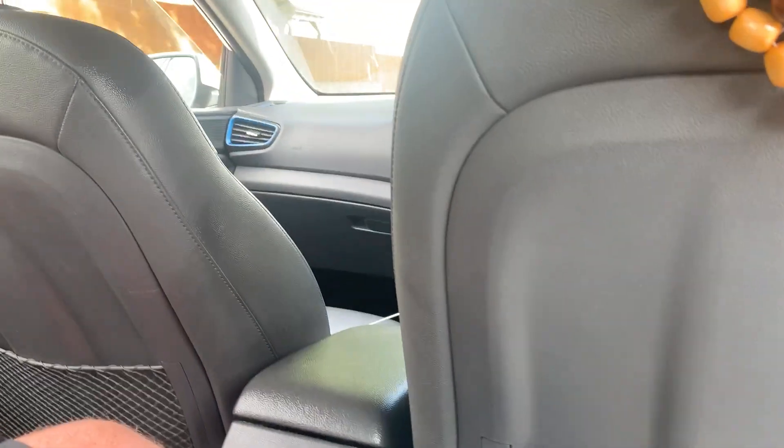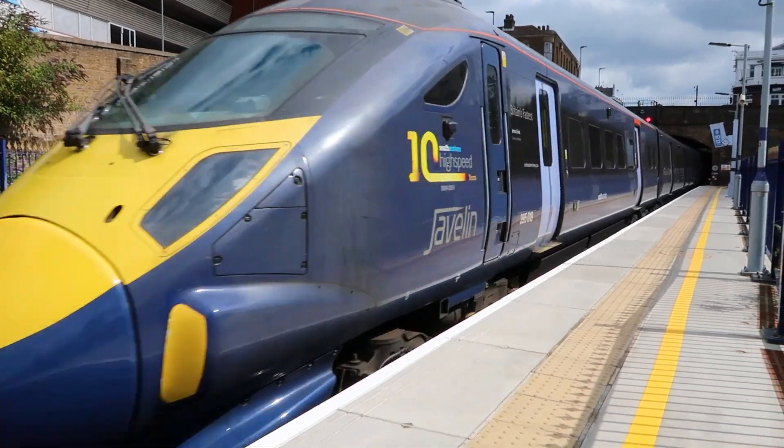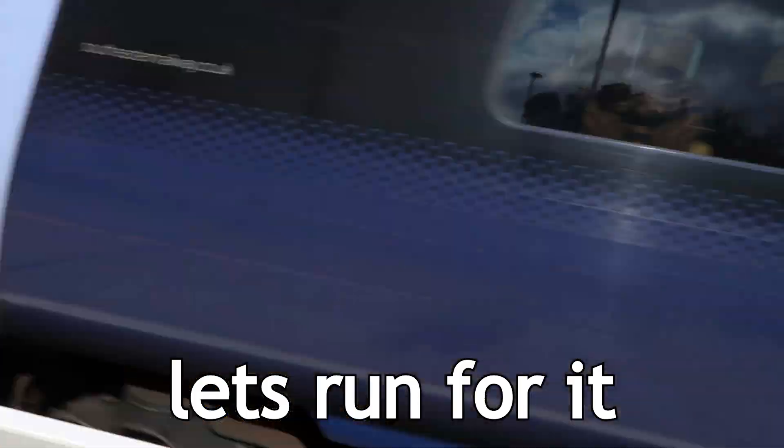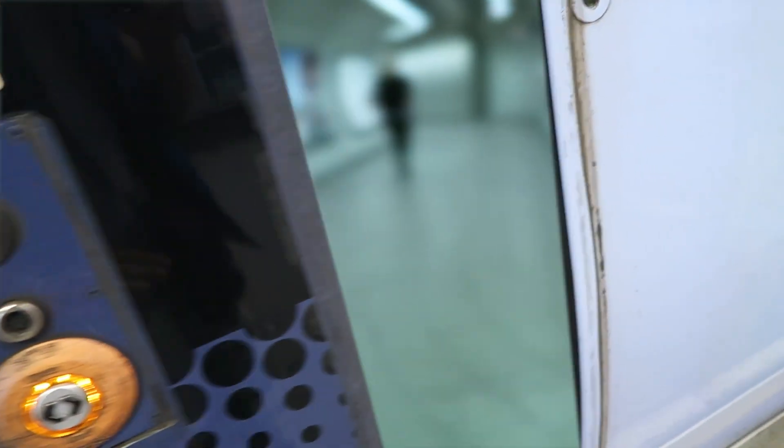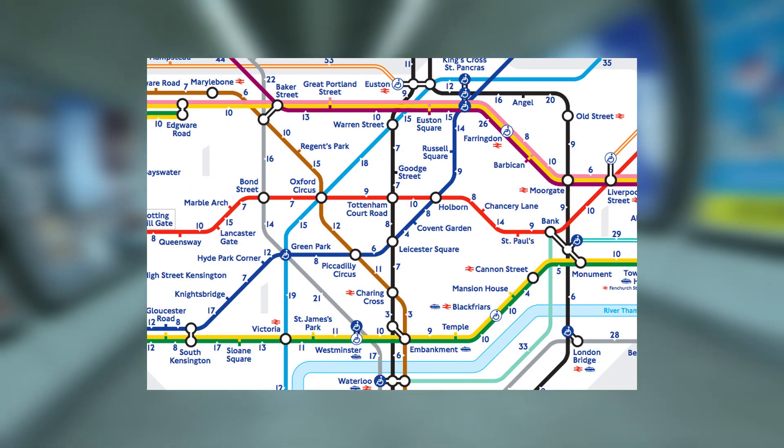I'm literally just grabbing both of my shoes so we can go to London to go to the Palace external pop-up thing. It's literally only running from the 24th of August to the 28th — or the 27th, whatever the Friday is. So it's either going to be really busy or quiet where I'm going on this day. It's going to be a bit of a weird time but I reckon it's going to be busy regardless. Let's get going.